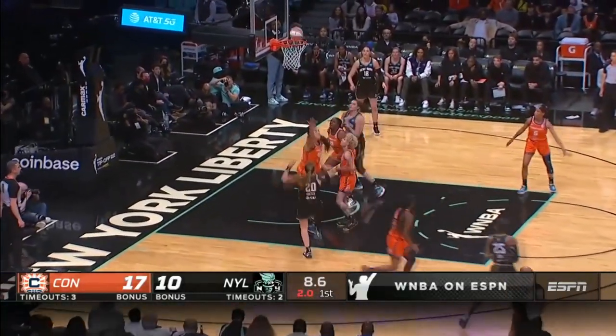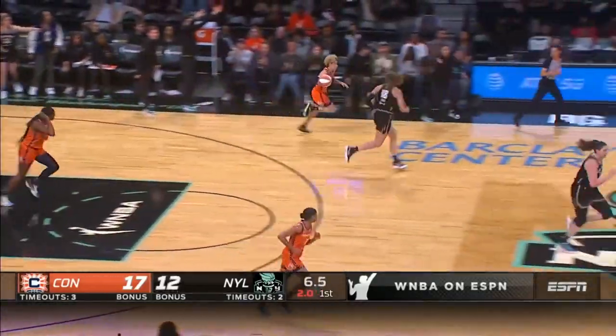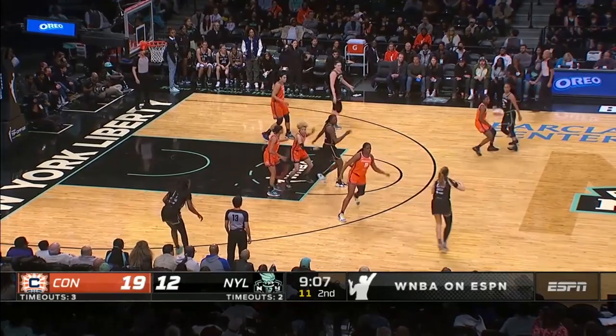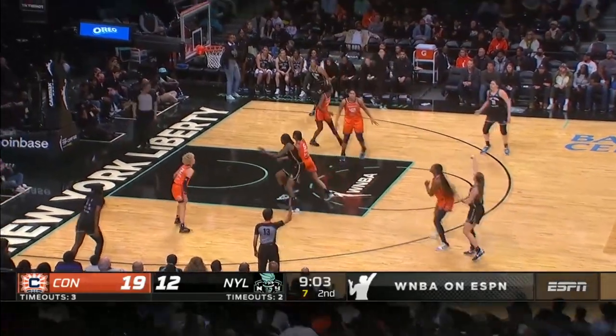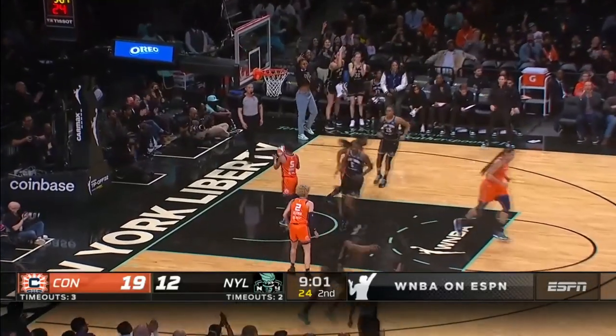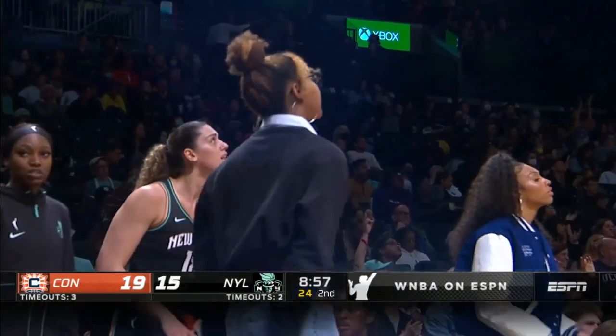Ionescu hits the fallaway. Number two pick of the 2019 draft. Ionescu, a deep one — it is good. Sabrina Ionescu on the board from three.